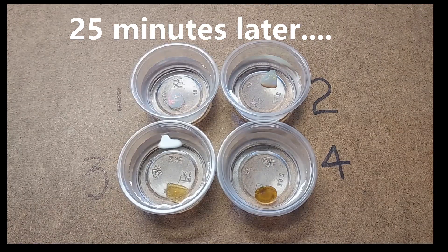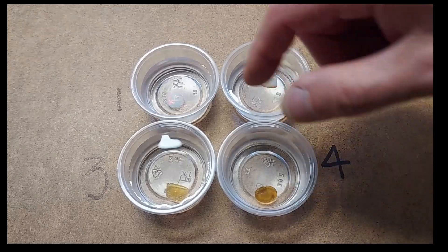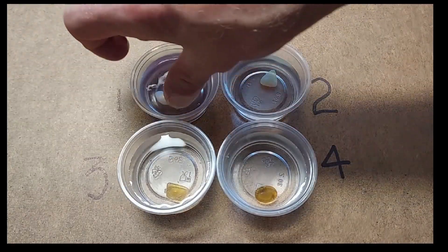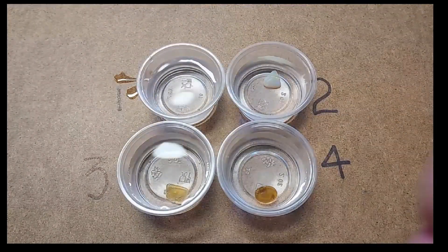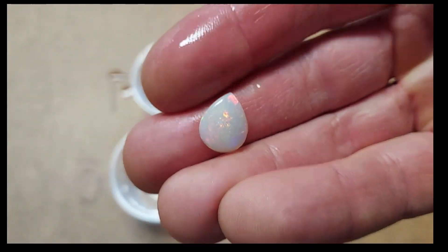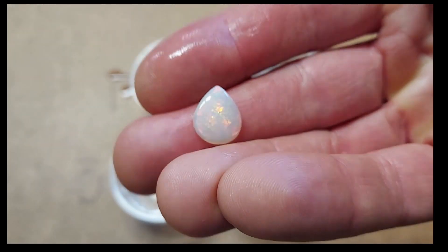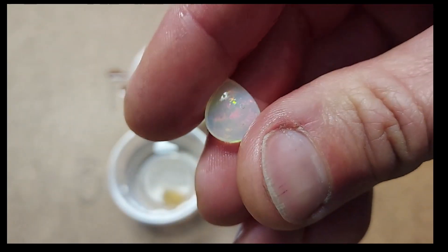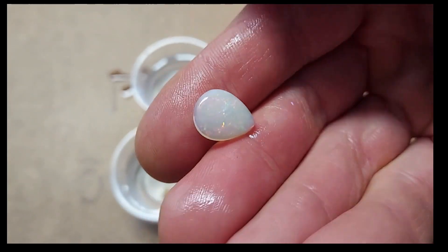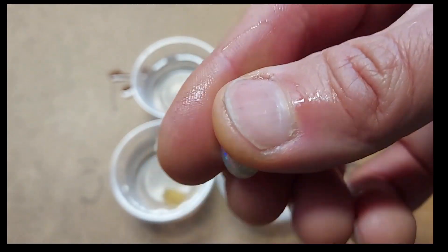Okay, we're back — it's actually been about 25 minutes. Let's go ahead and pull these out and take a look. Here's number one: I see no change whatsoever. This is an Australian opal, an Australian crystal. It's slightly transparent, and you can see it hasn't actually changed in transparency since we put it in the water.